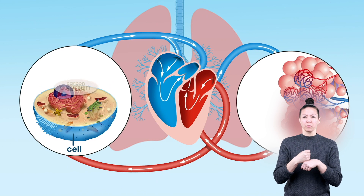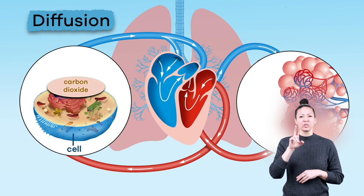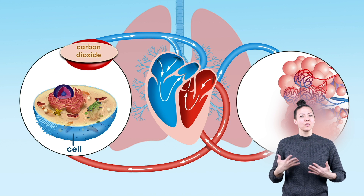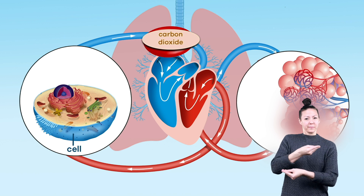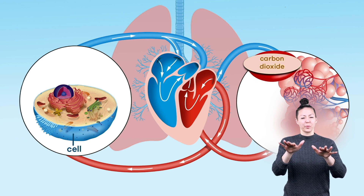Carbon dioxide is produced in your cells through a process called diffusion. It is then removed from the body via your blood, which is pumped through the heart, and finally released when you exhale.